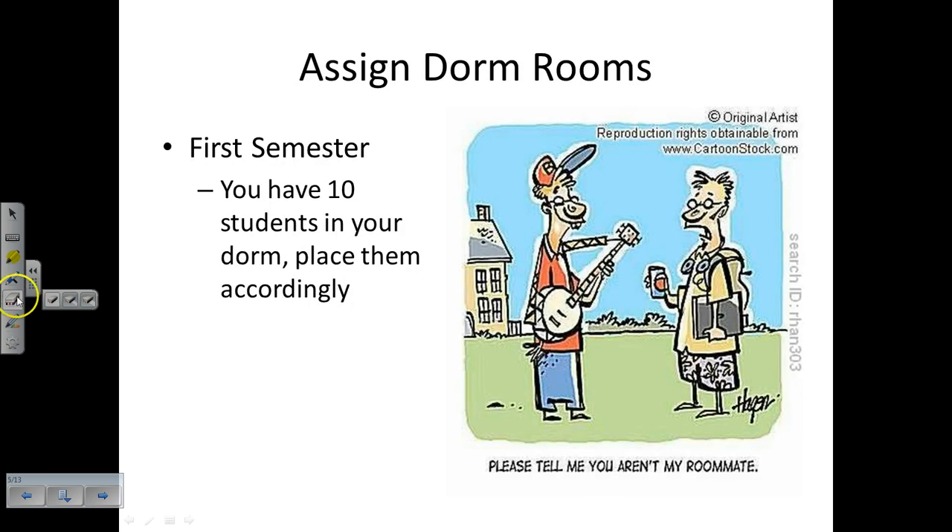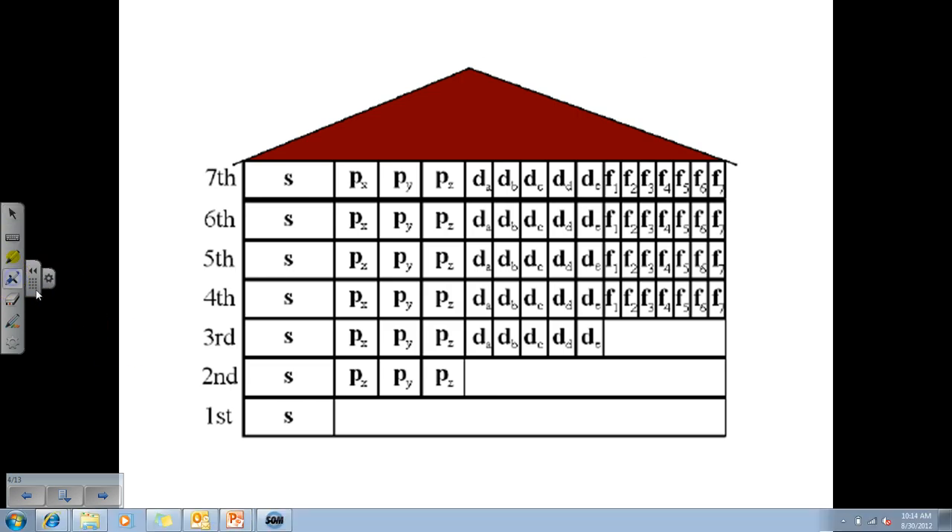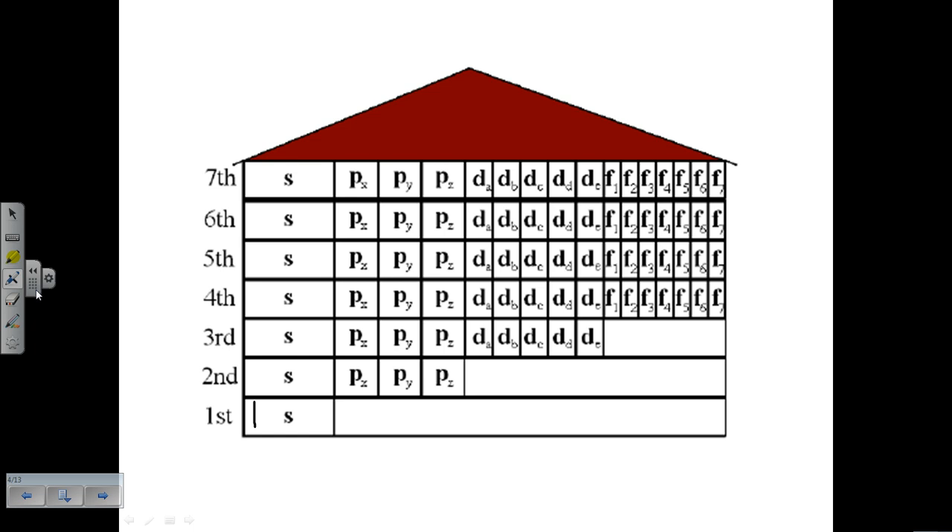First semester, you have ten students to place in your dorm. We're going to put tallies in our dorm building as to where everyone goes. We put one person in the first floor S room, then give them a roommate before going to the second floor. On the second floor S room, this person gets a roommate. Now we can move on to the P rooms - we still have six people left. We place students 5, 6, 7, and then give them roommates: 8, 9, 10. So we have two people in the first floor S room, two in the second floor S room, and six in the second floor P rooms.